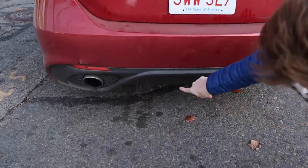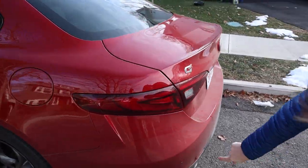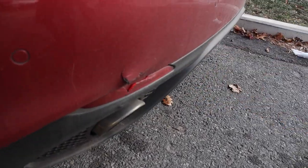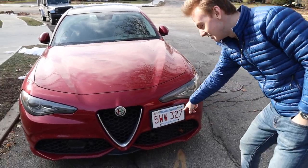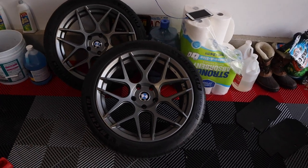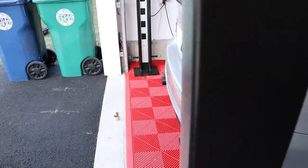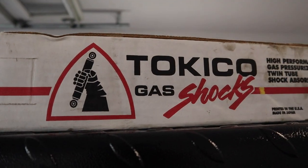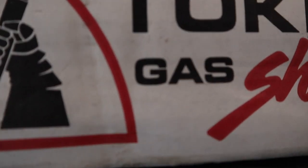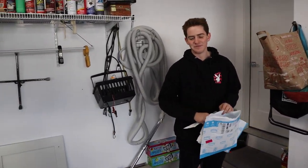How much downforce do you think this produces? Probably like one or two pounds, maybe three. This is where things start to go wrong, and this is where things continue to go wrong. These wheels are fake HREs — the FF01 ones — but they're good-looking wheels. Tokico shocks — that's gas. Tokico's been very successful on Austin's cars in the past.